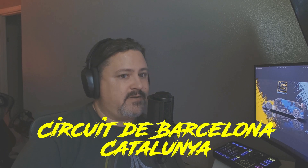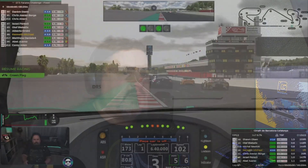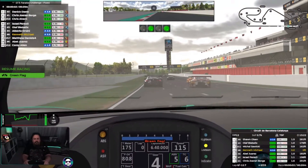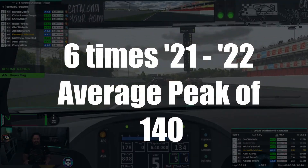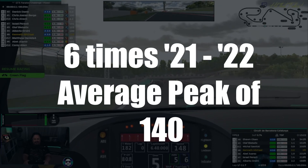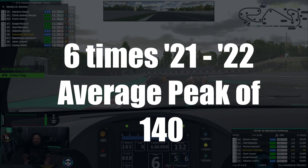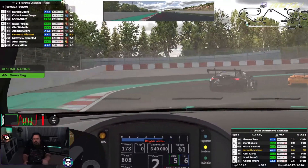At number two, we head to the Circuit de Barcelona-Catalonia. This near three-mile track released in 2019 on iRacing is the home of the Spanish Grand Prix in Formula One. However, it only appeared six times in 2021 and 2022 in the most popular series we're tracking. It has had an average peak participation value of 140, with its peak in GT3 also at 140, and in the open wheel Formula Three series, even higher at 152.